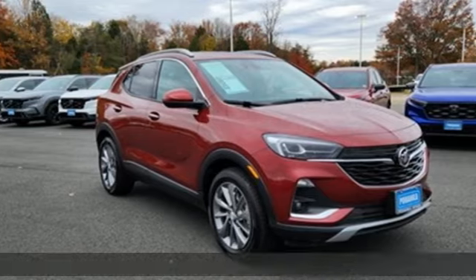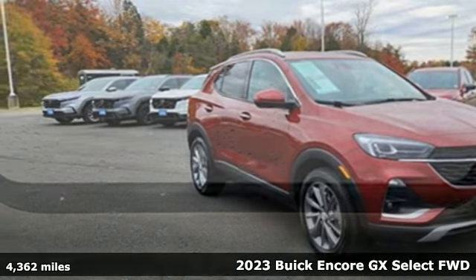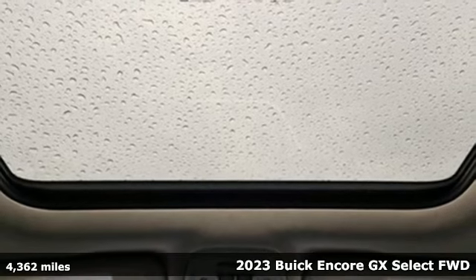Here's a 2023 Buick Encore GX. Buick — expect more than you'd imagine.